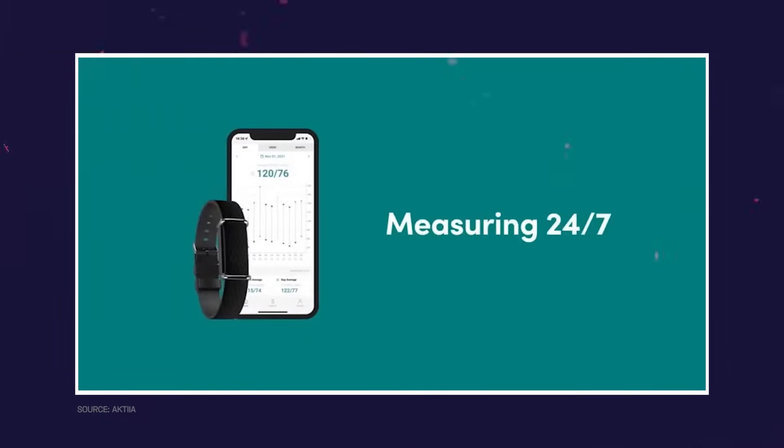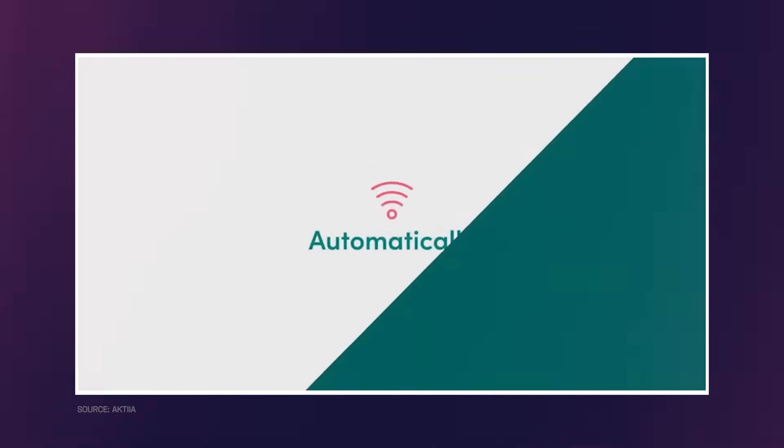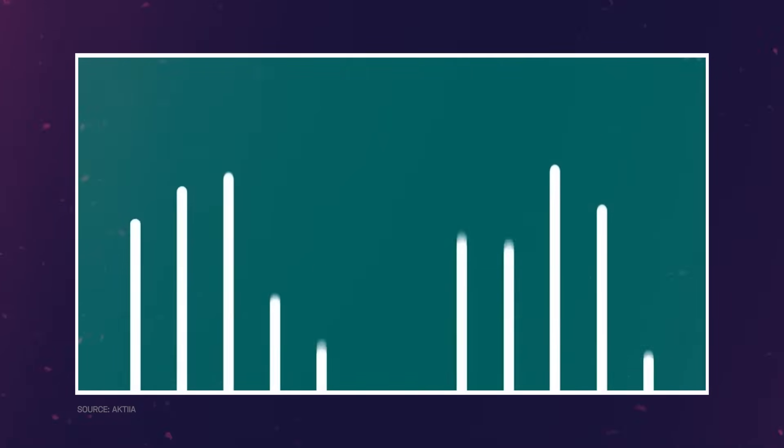Benefits: One of the main benefits of the Actia smartwatch is that it provides continuous monitoring of blood pressure, which can help detect changes in BP that may not be detected by intermittent cuff-based monitoring. This can be particularly useful for people with hypertension or other conditions, including white coat syndrome, that require regular BP monitoring. Additionally, the Actia smartwatch is non-invasive and doesn't require frequent cuff inflation, which can be uncomfortable for some people.